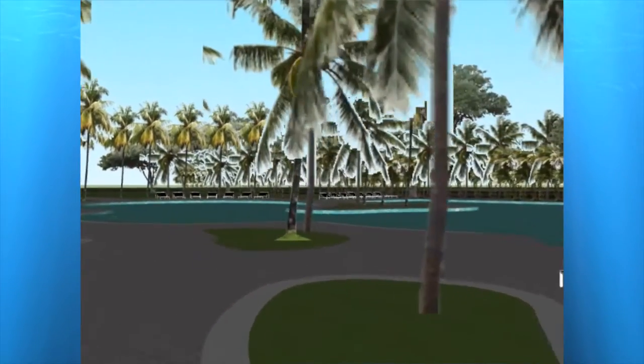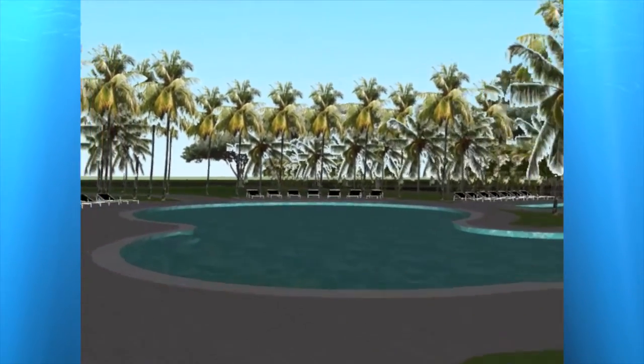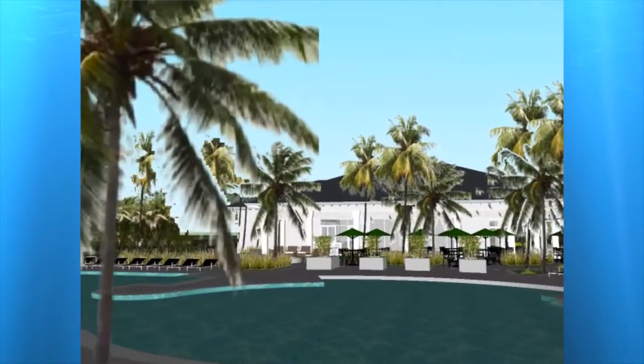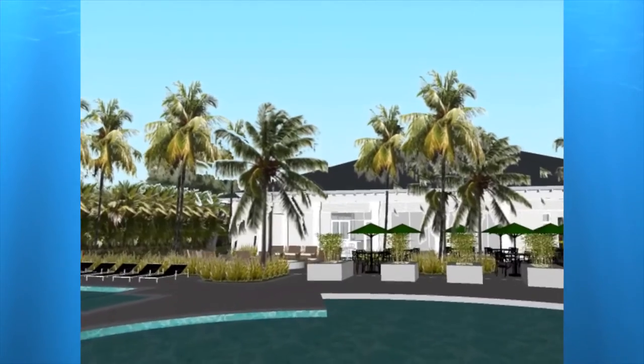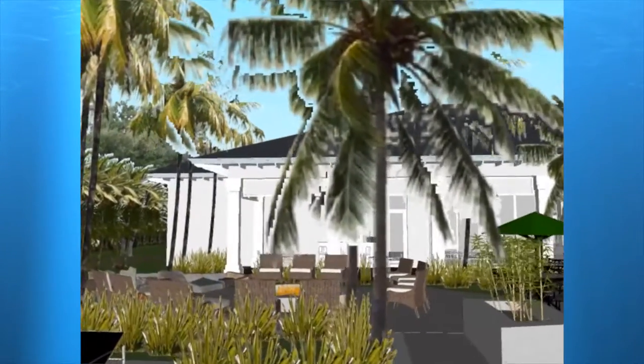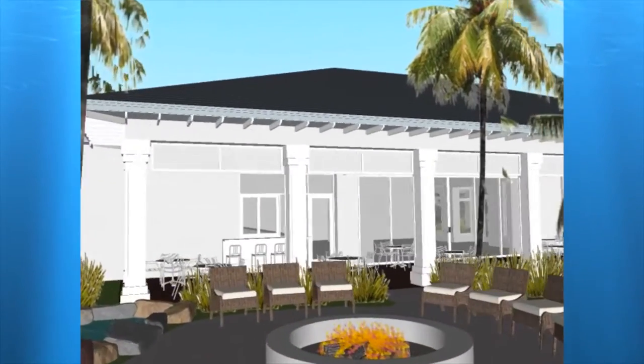While dining with family and friends, members will be able to enjoy not only beautiful views of the pool area, but also their favorite sporting event from any seat in the house, as multiple large-screen HD TVs will be located throughout the facility.